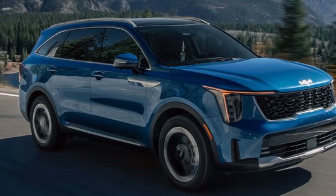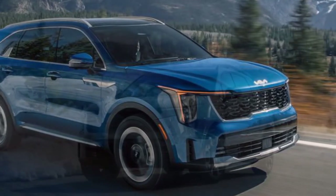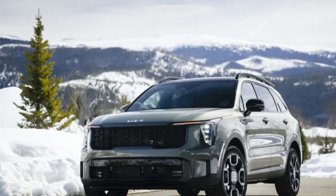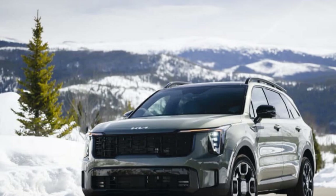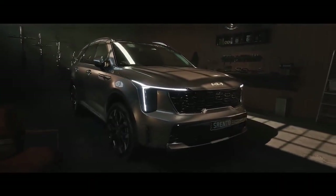The eye-catching wheels are part of the X-Line equipment level, which also includes black body trim, a sturdy roof rack, and a locking center differential for a touch of ruggedness. However, for true off-road capability, the all-terrain tire-equipped X-Pro model is the one to choose.